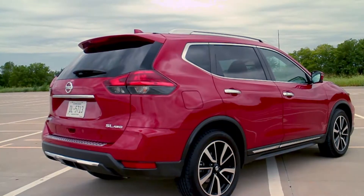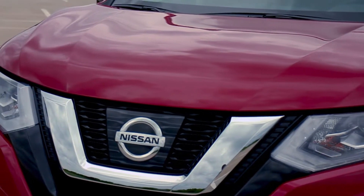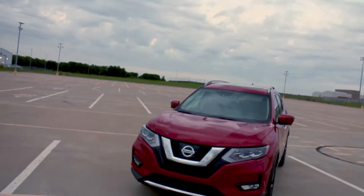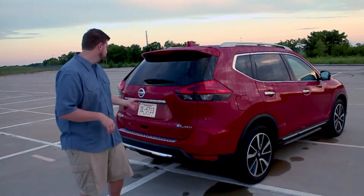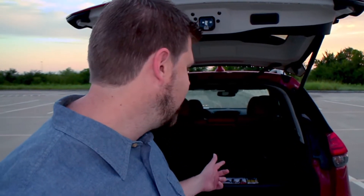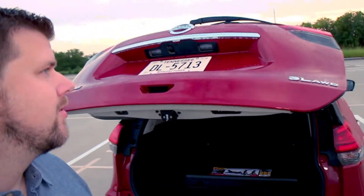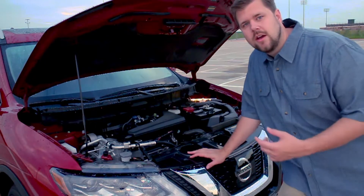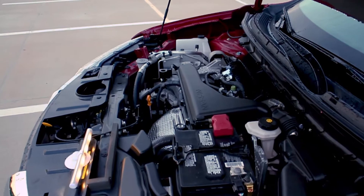For 2017 the exterior design has been refreshed and I think it looks really good — it brings it into line with the rest of the Nissan lineup. I really like the headlights and just the overall look of the car. Now this is a smaller crossover but you get a lot of good space in this car, and there will even be a few models that have third row seating.